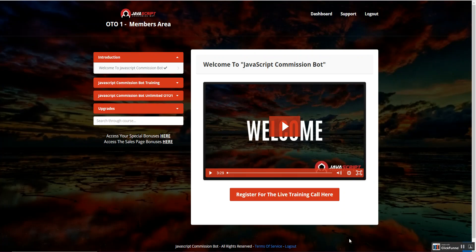Hey guys, this is Anu from marketingwithanu.com and you are watching my JavaScript Commission Bot review. Sorry I couldn't show my face in this review due to some technical difficulties, so I'm just recording my screen. Right now I'm in the members area of JavaScript Commissions.